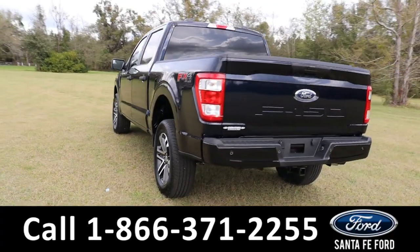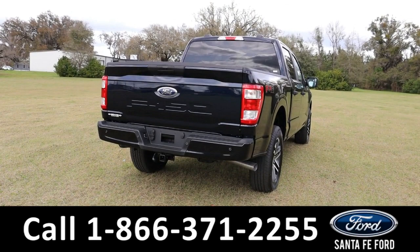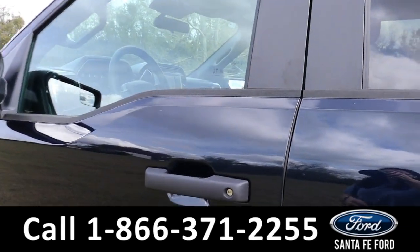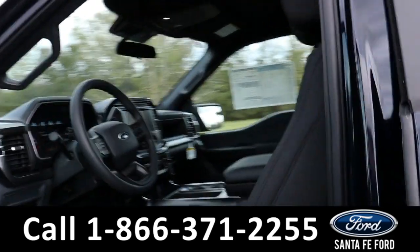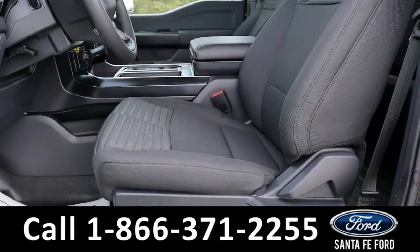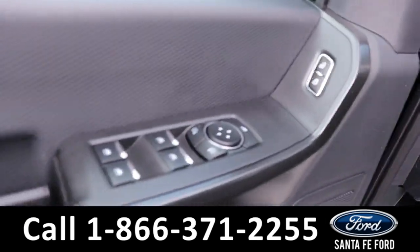To see a copy of the window sticker, visit SantaFeFord.com. Taking a look inside, it has black cloth seats and powered windows, mirrors, and locks.